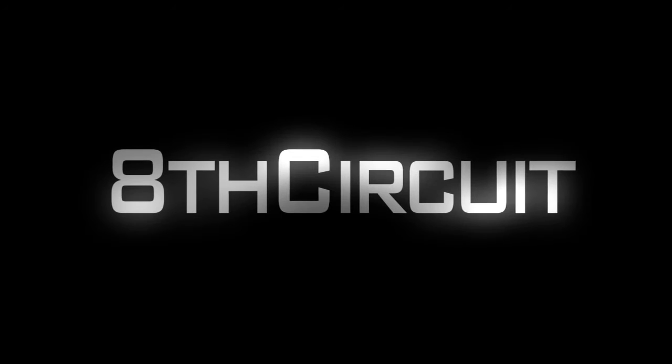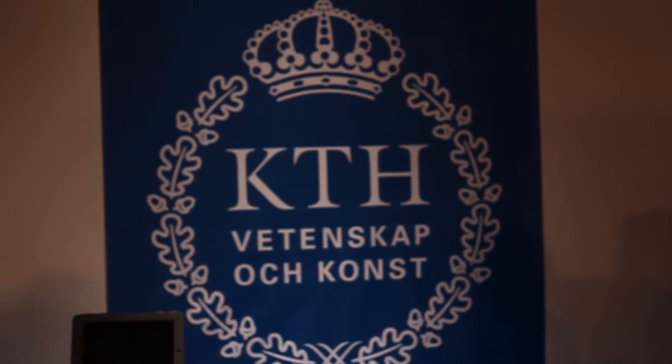Hello and welcome to the 8th Circuit Network. So instead of talking about the eSports tournaments since Dreamhack did all that, I'm going to talk about stuff that I found interesting for this video — things at Dreamhack. I want to talk about KTH.